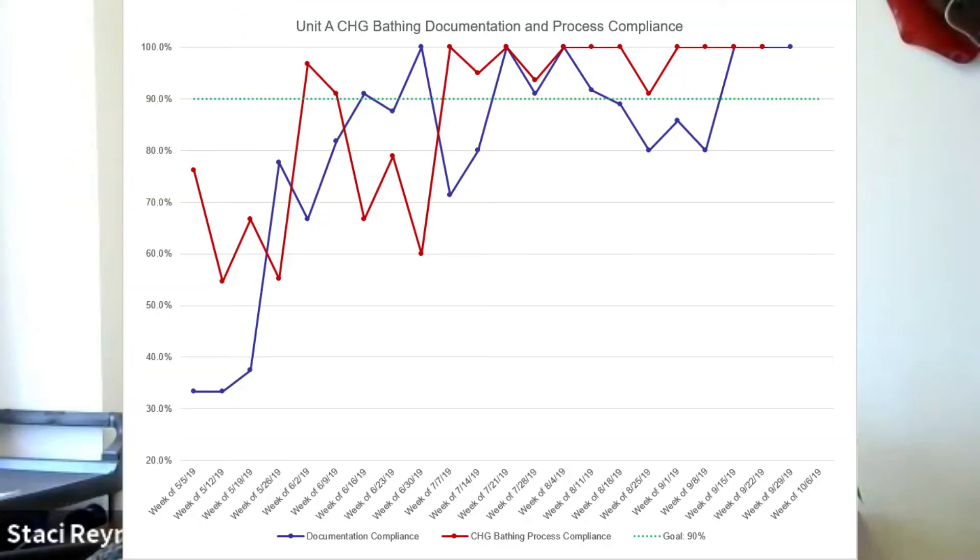We developed a stepped wedge cluster randomized trial to re-implement CHG bathing, which was implemented in May through September 2019. Data collection included CHG bathing documentation and process compliance, nurses' knowledge and perceptions of CHG bathing, and CLABSI rates. Implementation strategies of educational outreach visits and audit and feedback were used. Units received weekly audit feedback with run charts of their CHG compliance data. For the educational outreach visits, a member of the team provided in-services on the AHRQ process. As this was an implementation science study, units were able to modify the interventions to fit the culture of their unit. For example, some units preferred the educational outreach visits to be completed during staff meetings, whereas other units preferred more informal rounding visits.